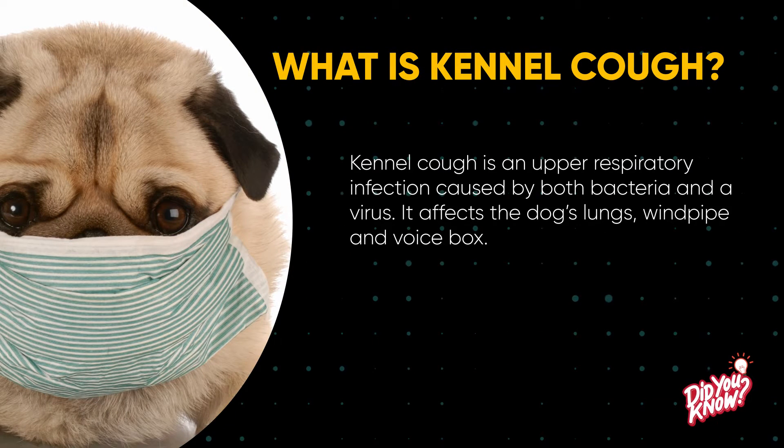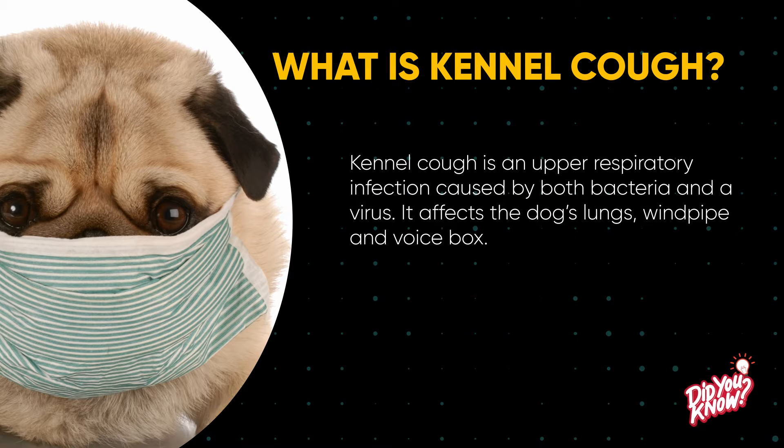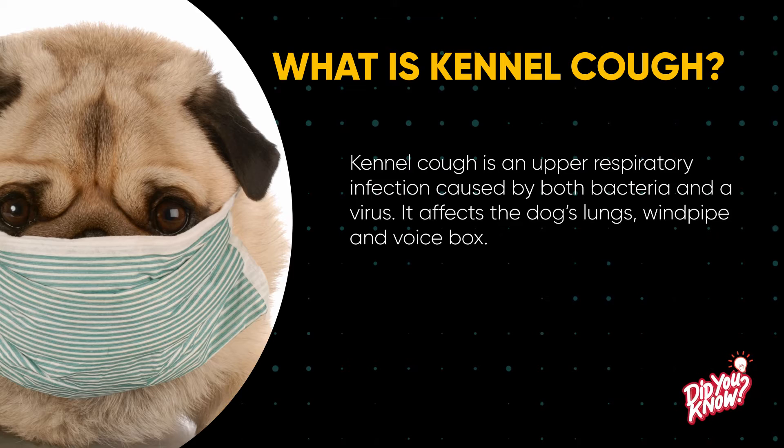Kennel cough is an upper respiratory infection caused by both bacteria and a virus. It affects the dog's lungs, windpipe, and voice box.